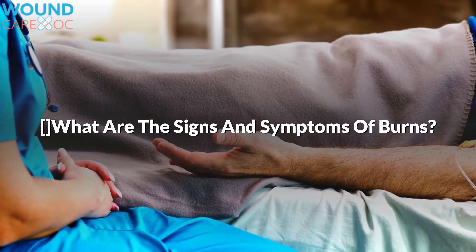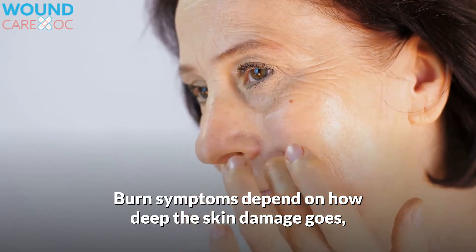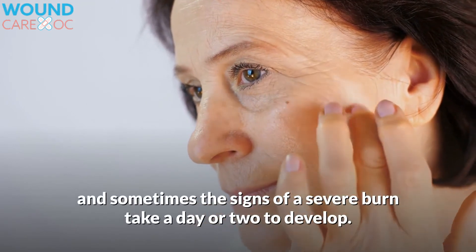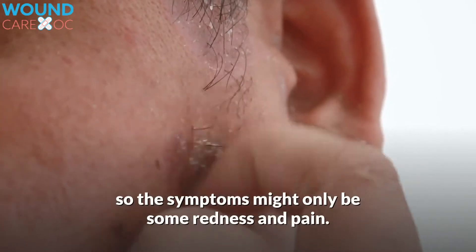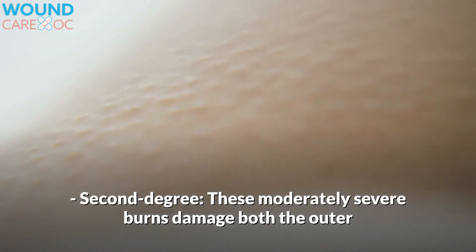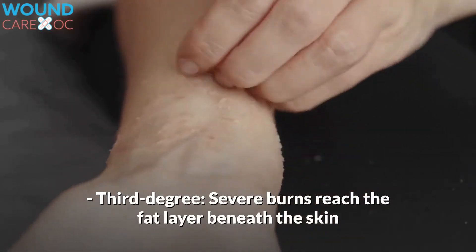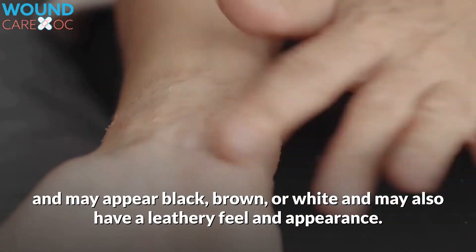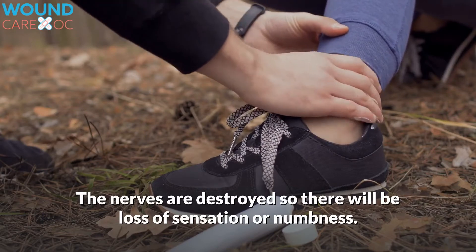What are the signs and symptoms of burns? Burn symptoms depend on how deep the skin damage goes, and sometimes the signs of a severe burn take a day or two to develop. First-degree minor burns affect the outer layer of skin, so the symptoms might only be some redness and pain. Second-degree moderately severe burns damage both the outer and second layer of skin, and may cause swelling and red, white, or splotchy looking skin, and may also cause scarring. Third-degree severe burns reach the fat layer beneath the skin, and may appear black, brown, or white, and may also have a leathery feel and appearance. The nerves are destroyed, so there will be loss of sensation or numbness.